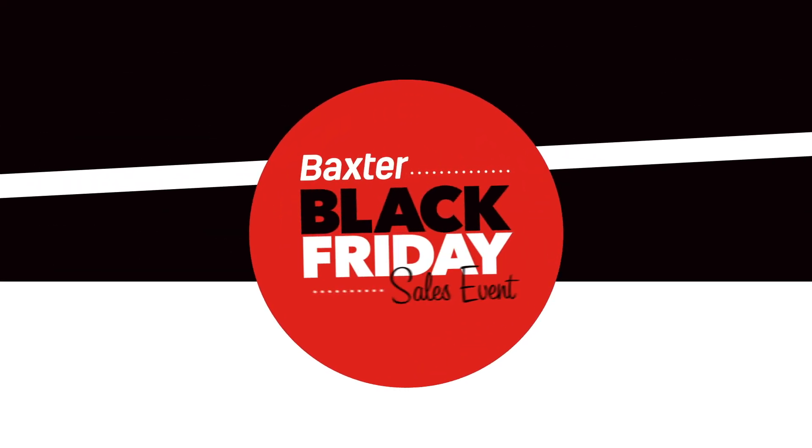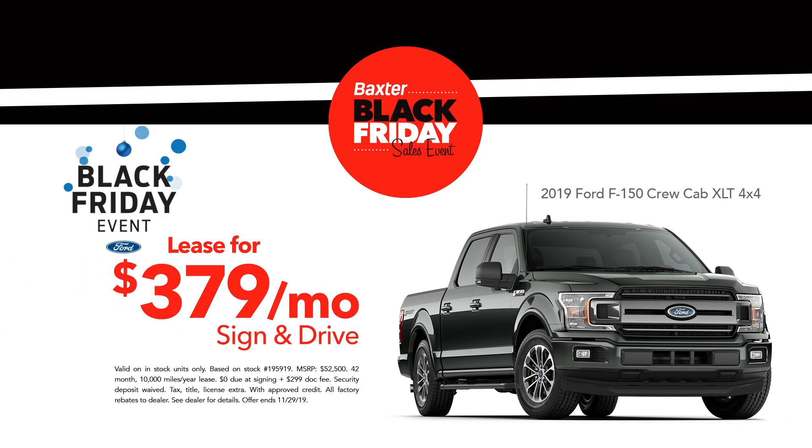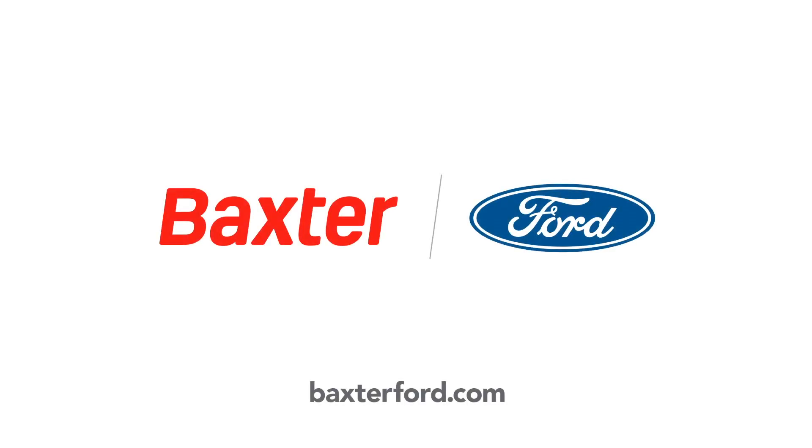It's the Baxter Black Friday sales event at Baxter Ford. Come in this month and get 25% off MSRP on the 2019 Ford F-150 Crew Cab XLT 4x4, or lease for just $379 a month. Or get 20% off MSRP on all 2019 Ford Escape models. Start your Black Friday now at BaxterFord.com.